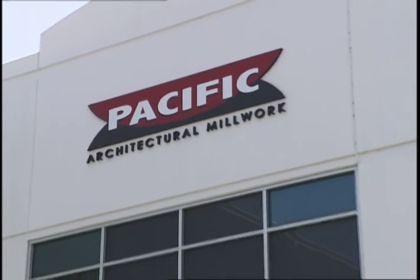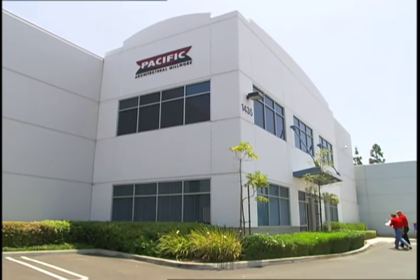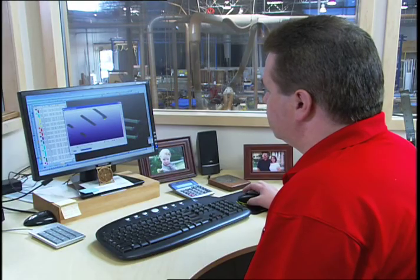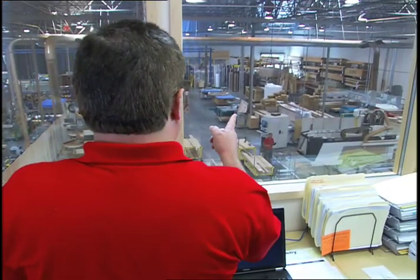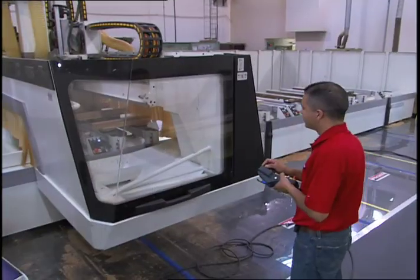The attention to quality and aesthetics begins at Pacific's manufacturing facility in Southern California. Patented hardware and unique designs distinguish the Folding View Wall from its competitors. Computerized millwork assures precision manufacturing, perfect assembly, and reliable quality.